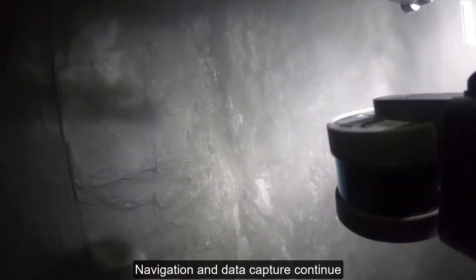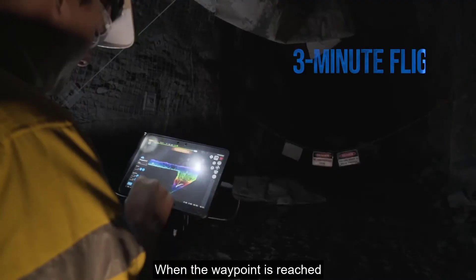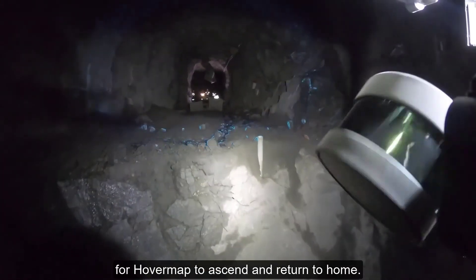Navigation and data capture continue even in dusty conditions. When the waypoint is reached, a new height waypoint is set for HoverMap to ascend and return to home.